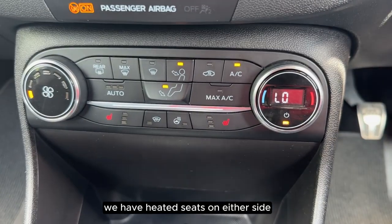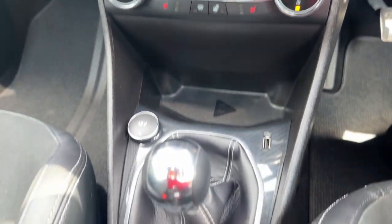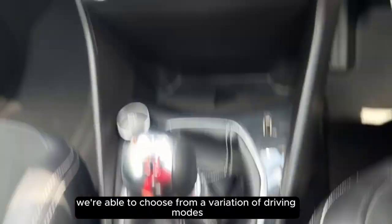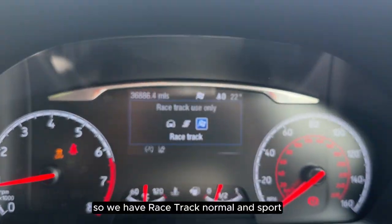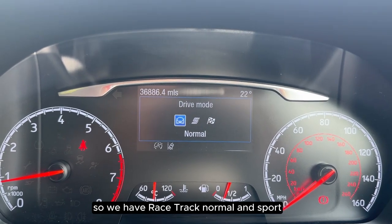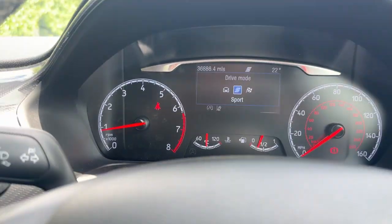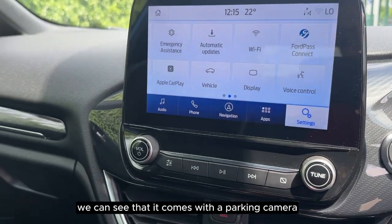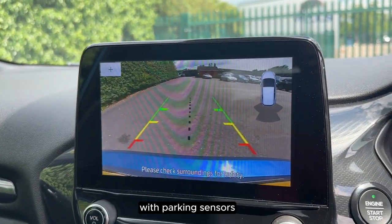We have heated seats on either side. We're able to choose from a variation of different driving modes, so we have race track, normal, and sport. If we put the vehicle into reverse, we can see that it comes with a parking camera with parking sensors.